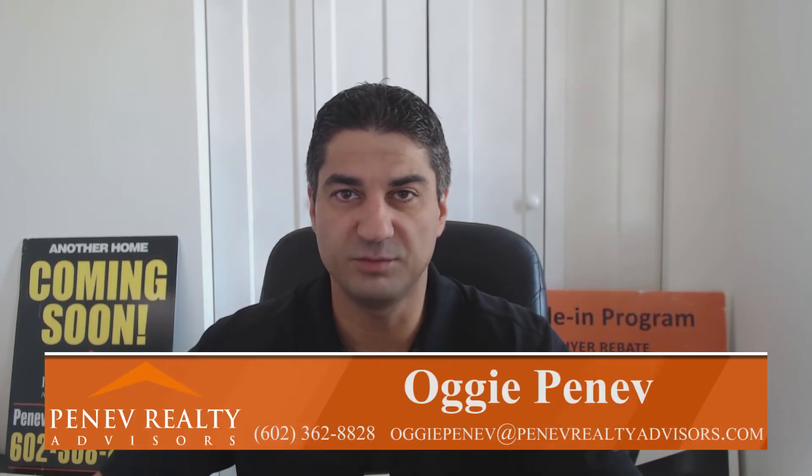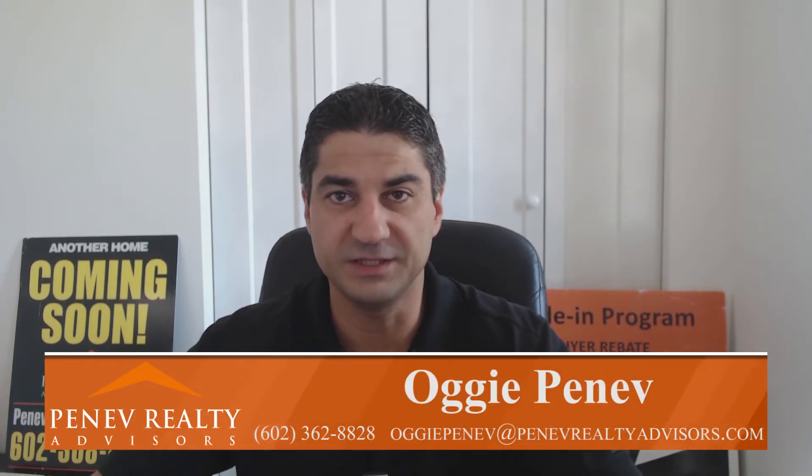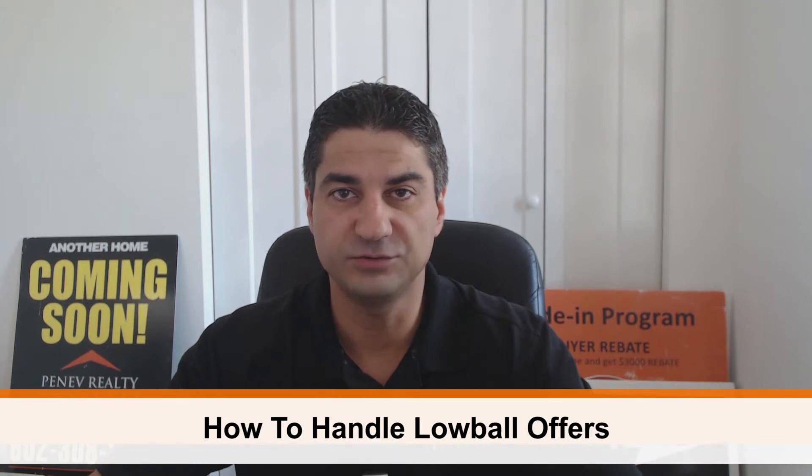Hi, this is Solghi Peneff, owner broker of Peneff Realty Advisors. And today we're going to talk about how to deal with low ball offers.